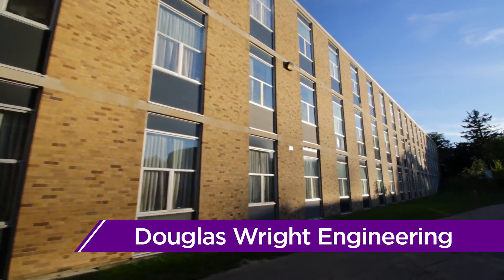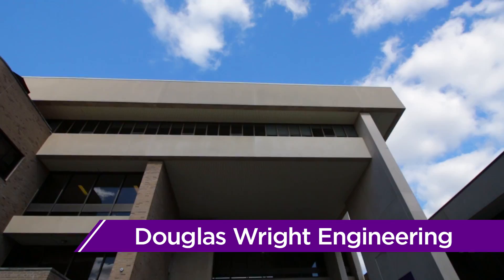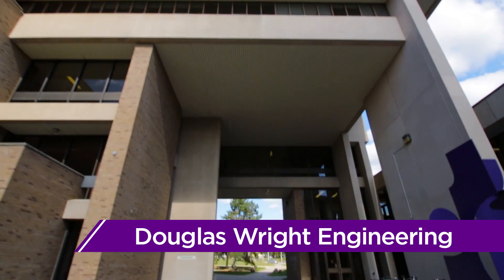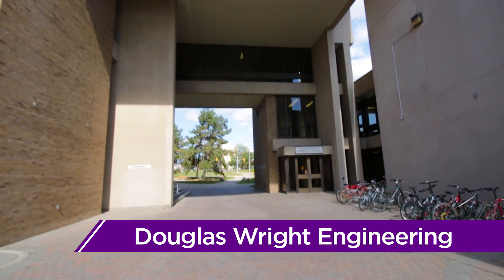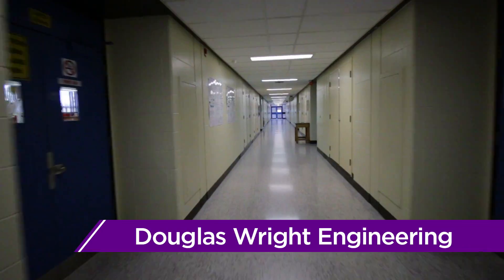Douglas Wright Engineering, more commonly known as DWE, is home to the Civil and Environmental Engineering departments. As DWE is home to over 20 classrooms and labs, there is a high chance you will have at least some of your classes here, regardless of your program.